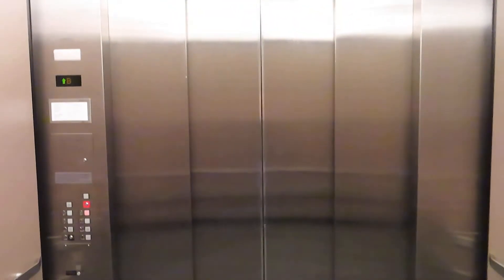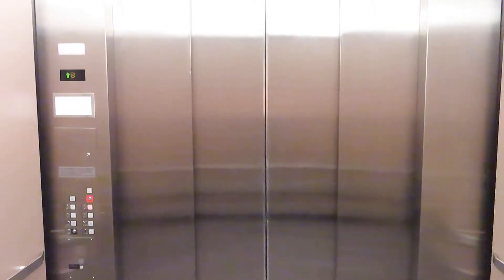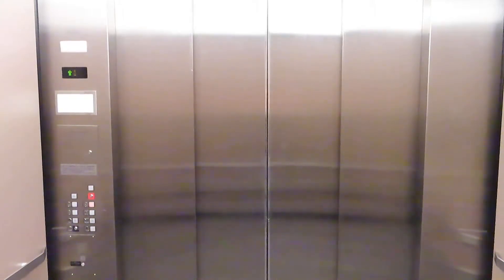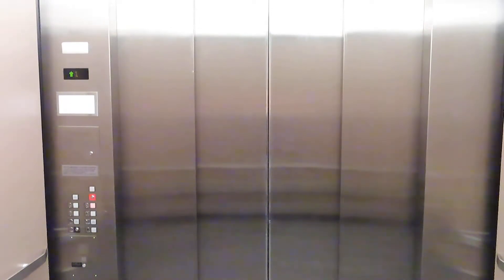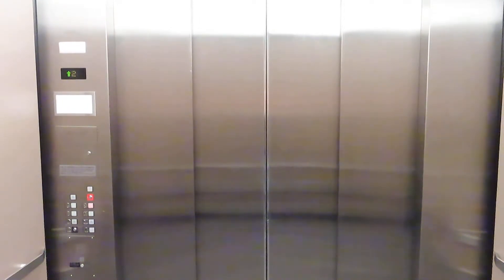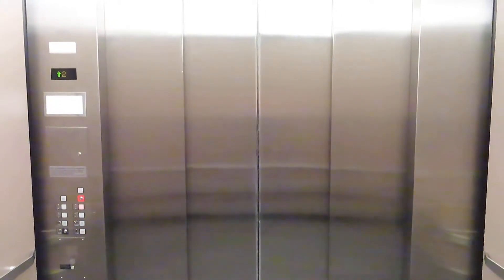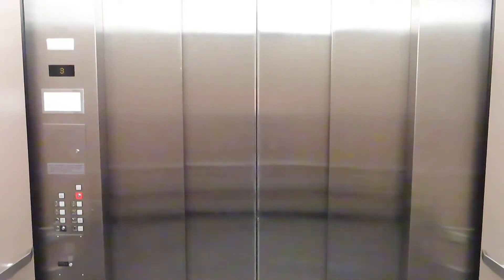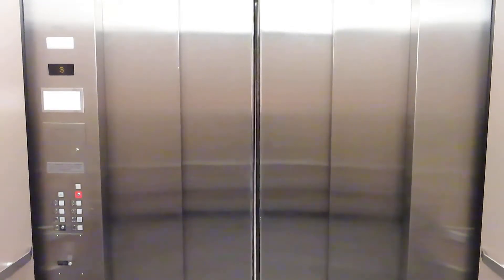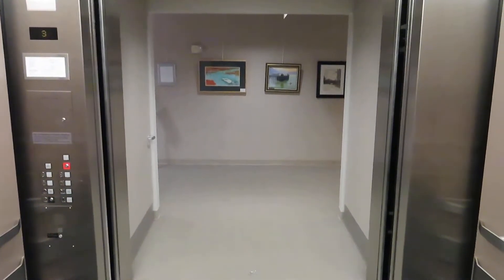Perspective shot. For the record, I'm standing in the back center. That's how big it is.